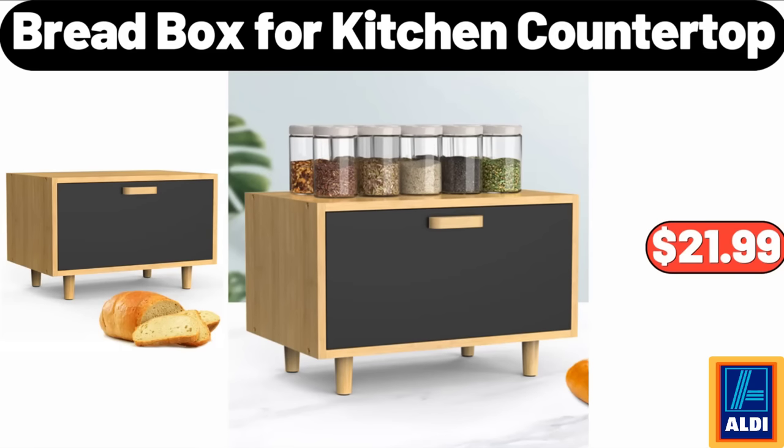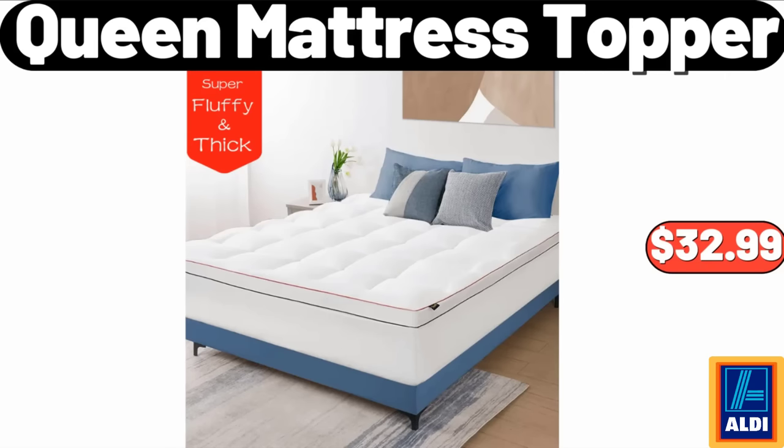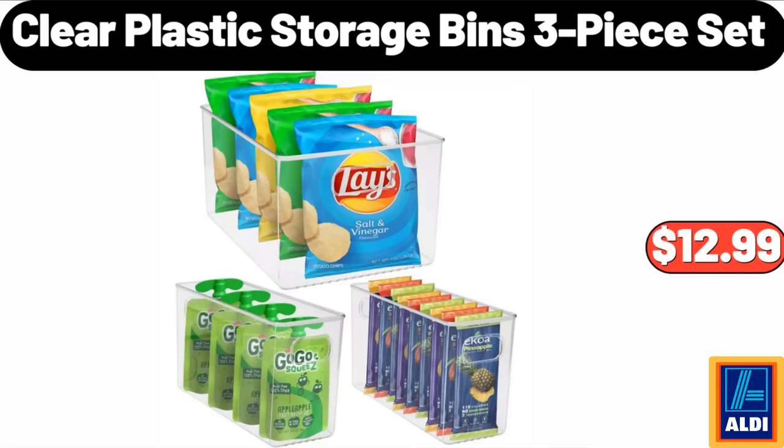Bread Box for Kitchen Countertop, $21.99. Queen Mattress Topper, $32.99. Clear Plastic Storage Bins, 3-Piece Set, $12.99.